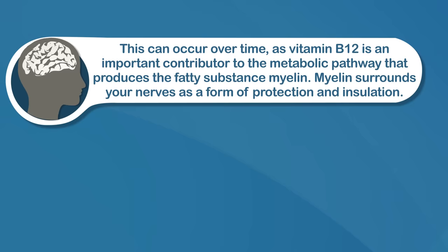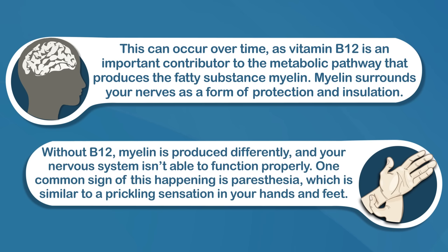Number four is sensations of pins and needles. One of the more serious side effects of long-term vitamin B12 deficiency is nerve damage. This can occur over time as vitamin B12 is an important contributor to the metabolic pathway that produces the fatty substance myelin. Myelin surrounds your nerves as a form of protection and insulation. Without B12, myelin is produced differently and your nervous system isn't able to function properly. One common sign of this is paresthesia — the sensation of pins and needles, similar to a prickling sensation in your hands and feet. That said, pins and needles on its own is a common symptom with many causes, so it's usually not a sign of B12 deficiency by itself.